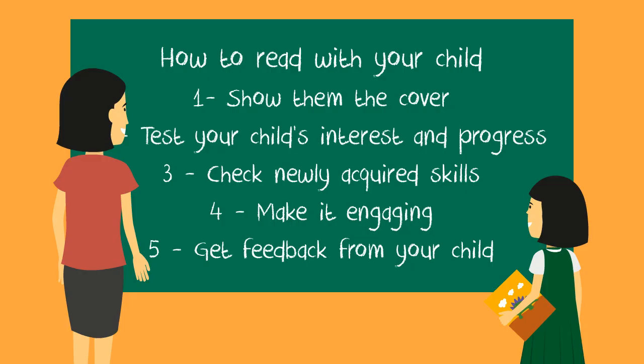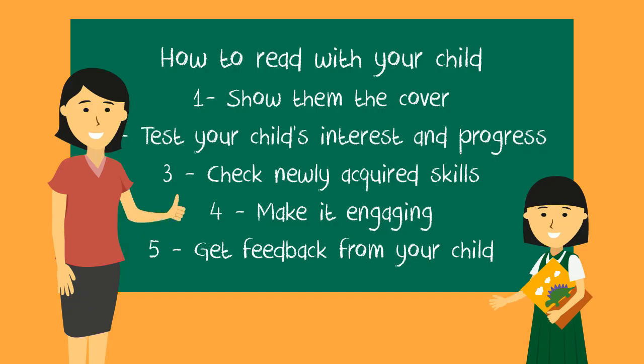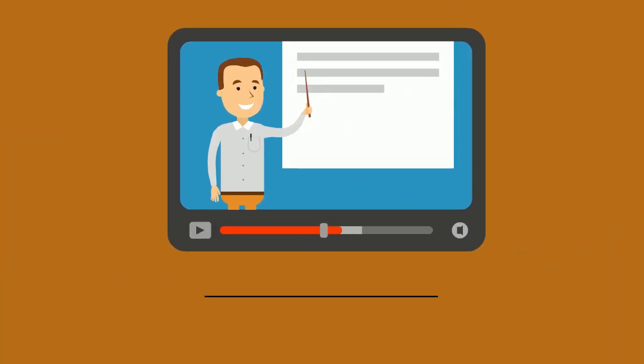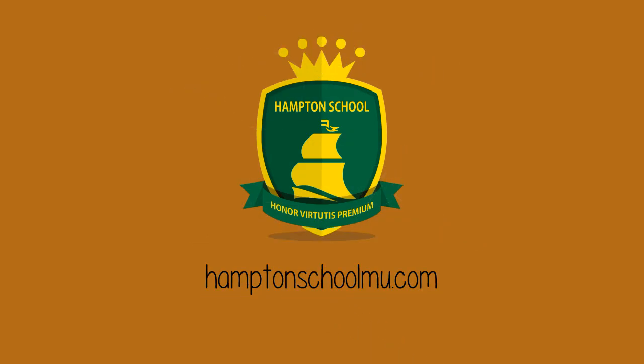Any one of these five tips should engage your child with reading and hopefully start them on a journey of being a lifelong reader. For more helpful videos like this one, please visit hamptonschoolmu.com.